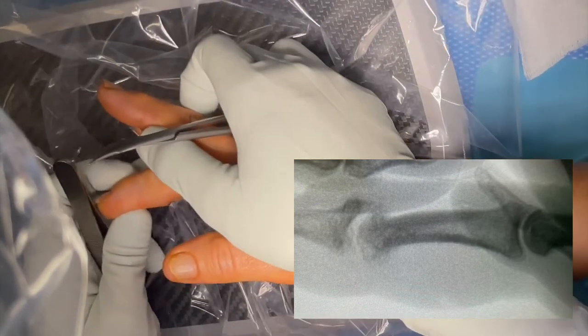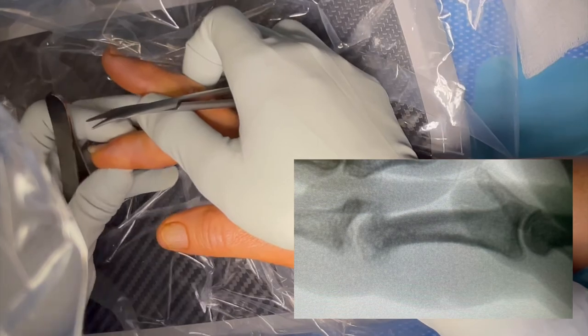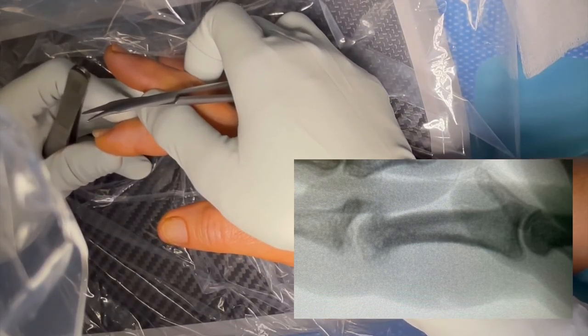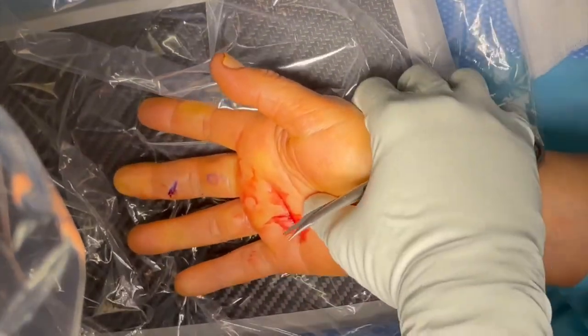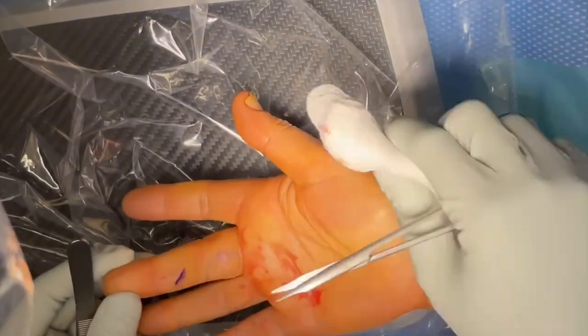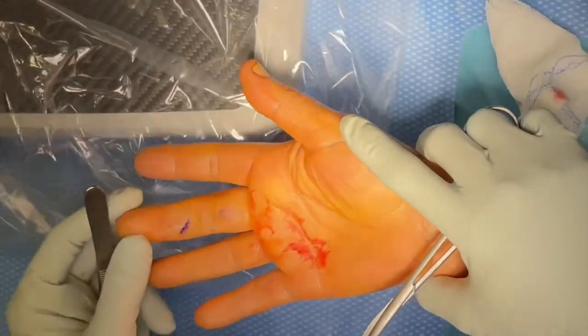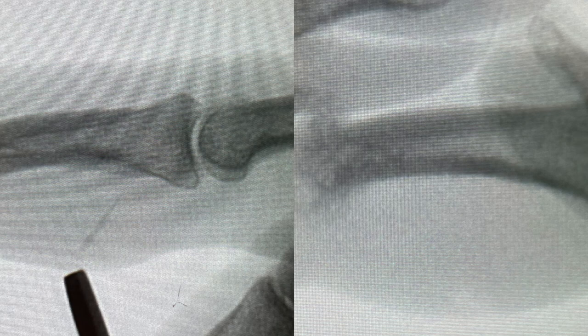This is the fluoroscopy image clearly demonstrating that the foreign body had been successfully removed — nothing there. Here are the before and after x-rays: the before is on the left and the after is on the right. You can clearly see that the little spike on the bottom part of the x-ray is missing now.